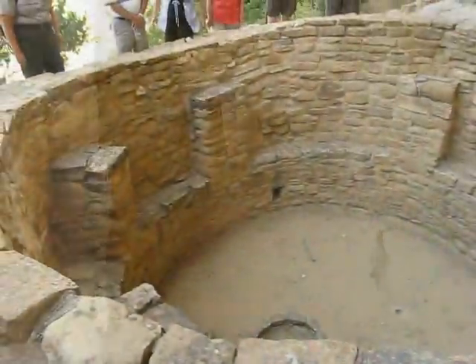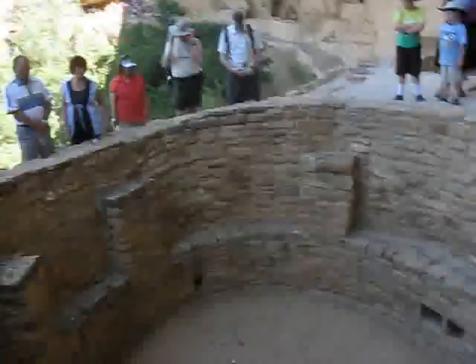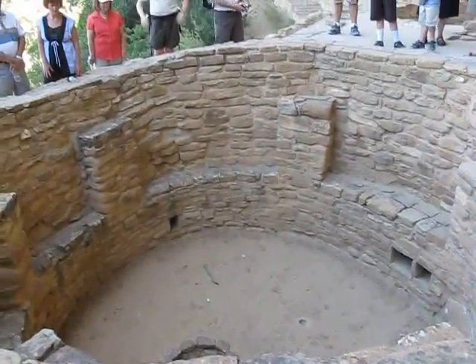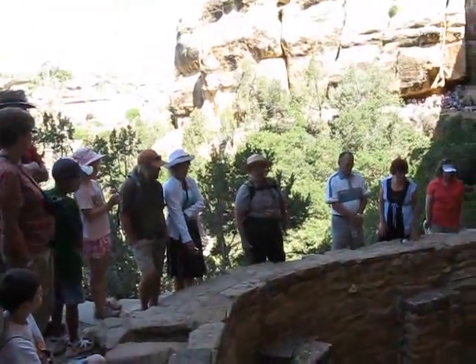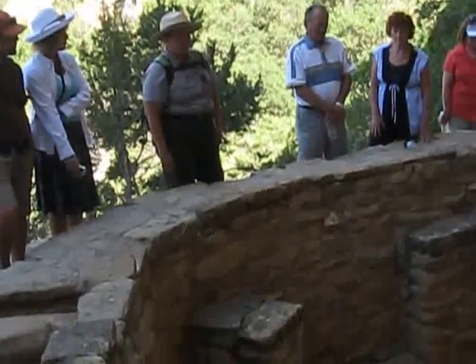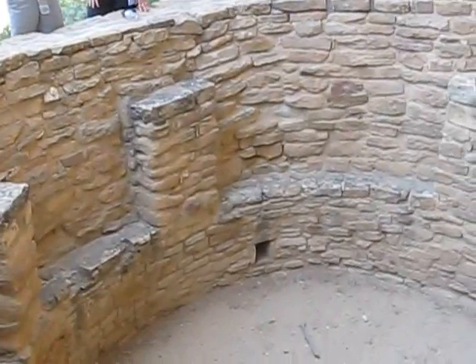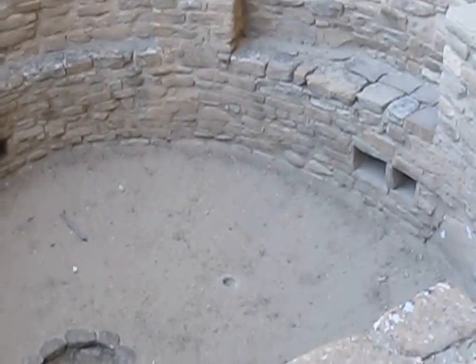These structures today we believe were used for ceremonial or ritual purposes. Again, we don't know for sure — we're falling more into that little-t truth category. But we see enough of these structures and we're putting together the oral traditions of the descendant groups to reach some kind of conclusion about how and why they were used.